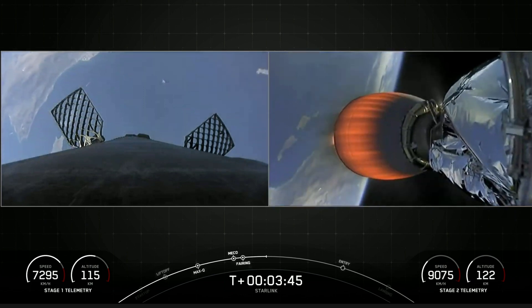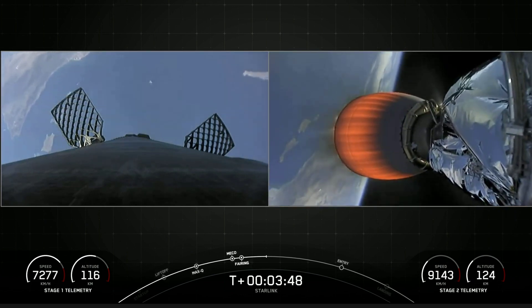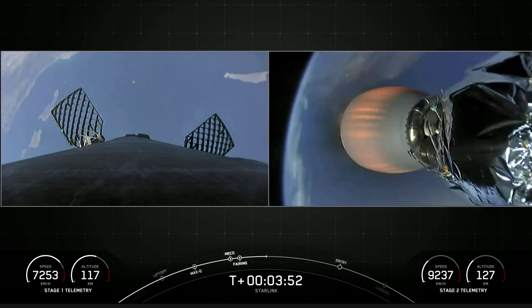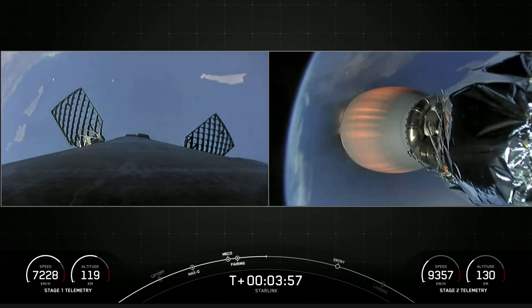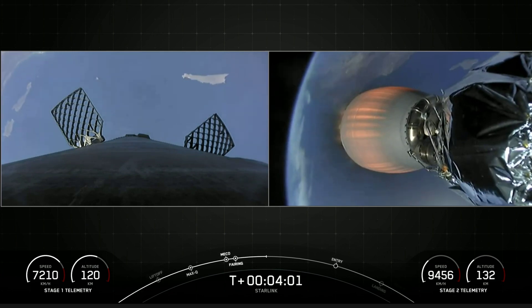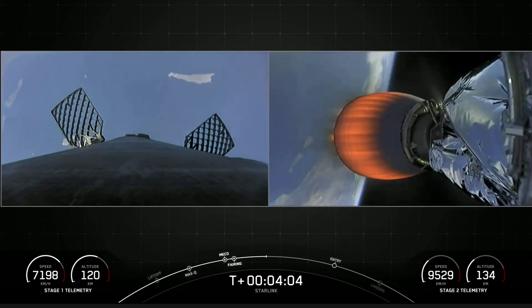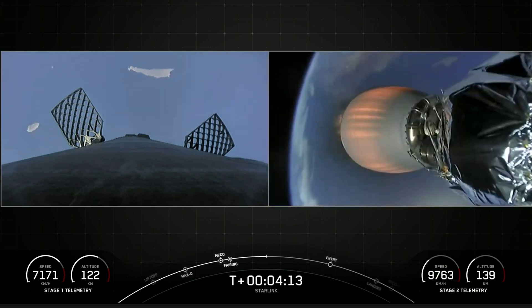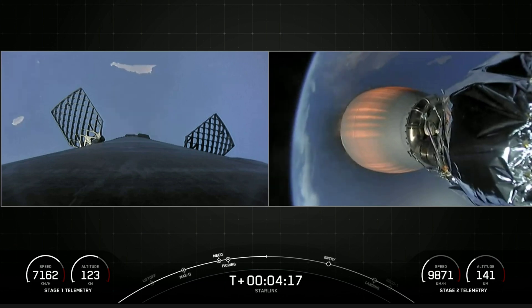The first stage needs to execute two burns to make its way back to our drone ship. The first is an entry burn coming up around the T-plus six and a half minute mark. This is a three-engine burn that slows down the first stage before we hit the denser parts of Earth's atmosphere. Then around the T-plus eight minute mark we'll have the landing burn — the final burn before our landing attempt — and this one is a single engine burn.